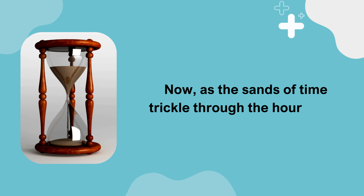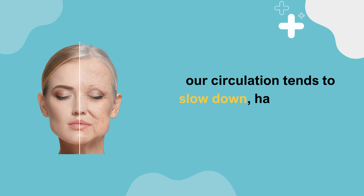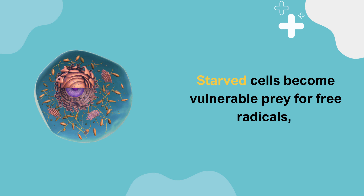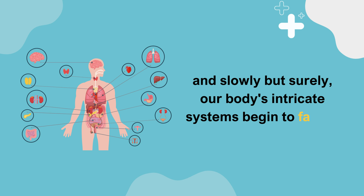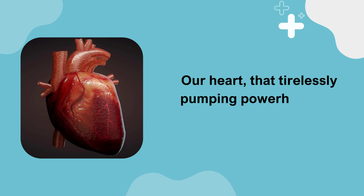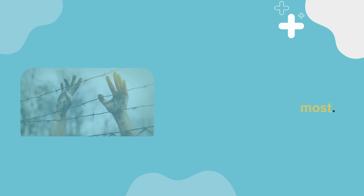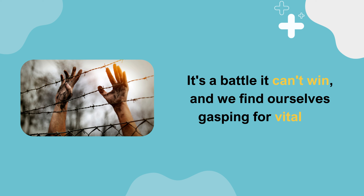As the sands of time trickle through the hourglass, our circulation tends to slow down, hastening the process of aging. Starved cells become vulnerable prey for free radicals, and slowly but surely, our body's intricate systems begin to falter. Our heart, that tirelessly pumping powerhouse, is forced into overtime, struggling to send oxygen where it's needed most — a battle it can't win, leaving us gasping for vitality.